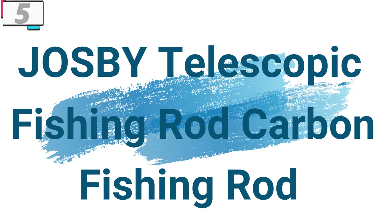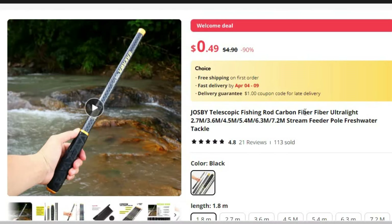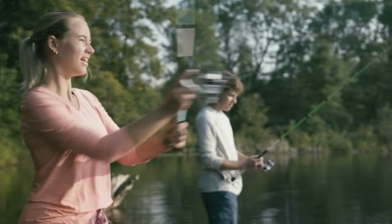Number 5: the Jawsby Telescopic Carbon Fishing Rod. For anglers who seek versatility, durability, and performance in their fishing gear, the Jawsby Telescopic Fishing Rod emerges as a reliable companion for all fishing adventures.